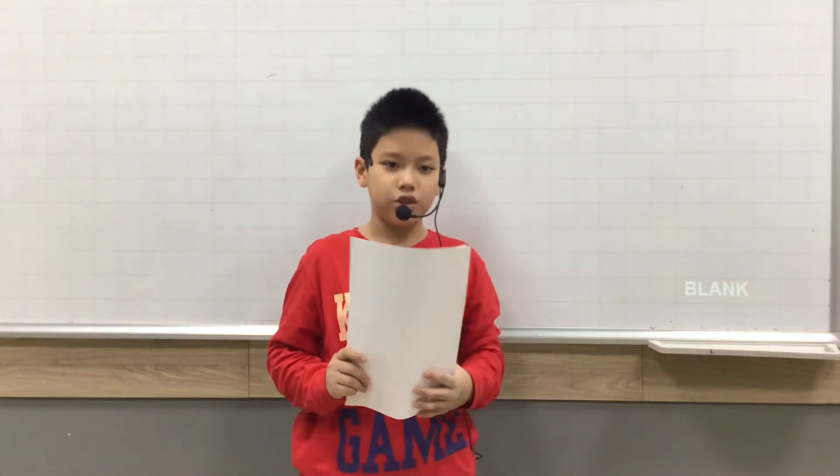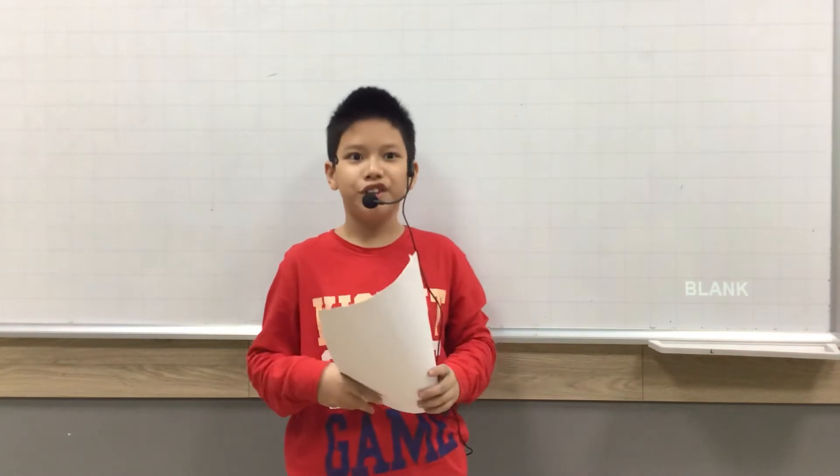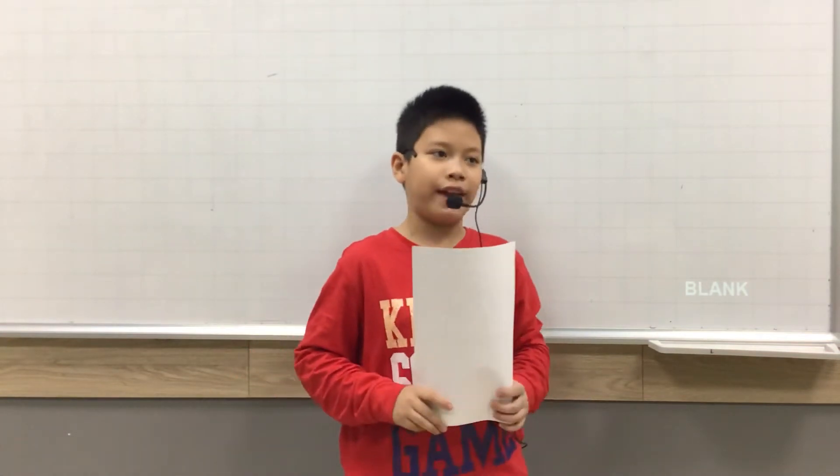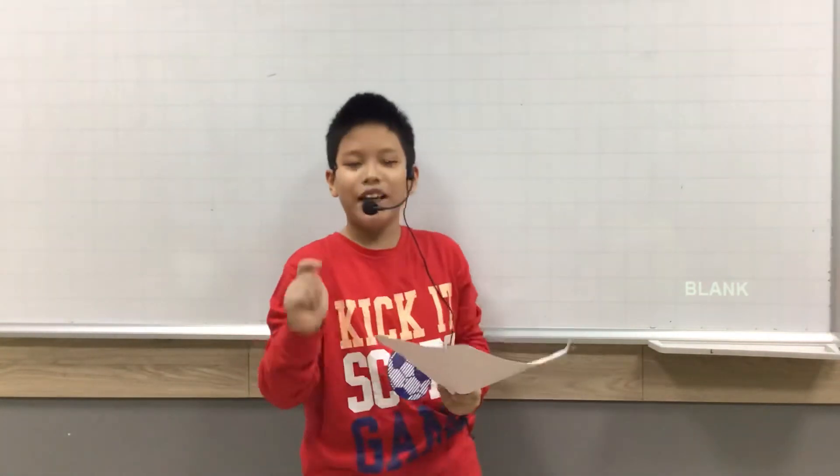Hello everyone, my name is Foto. Today I will show you about animals. Let's play them. Do you want to play? Yes! So let's play.